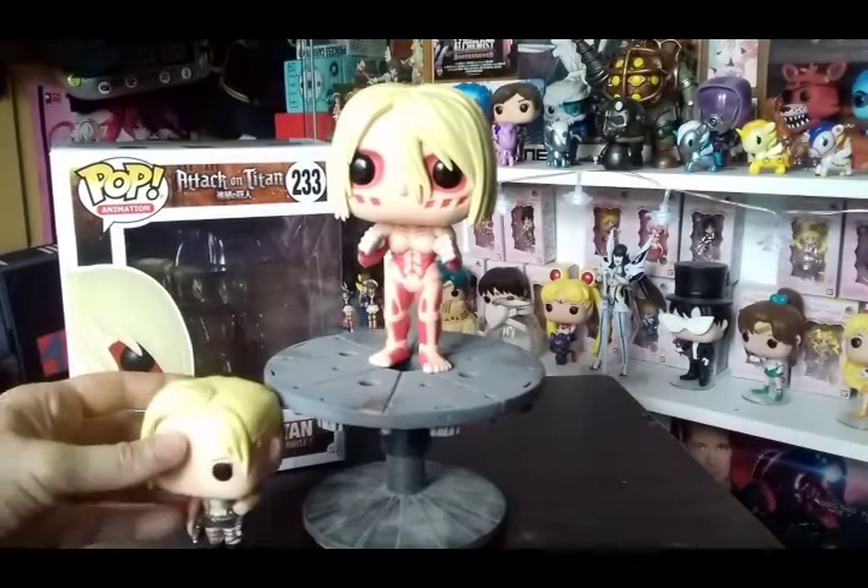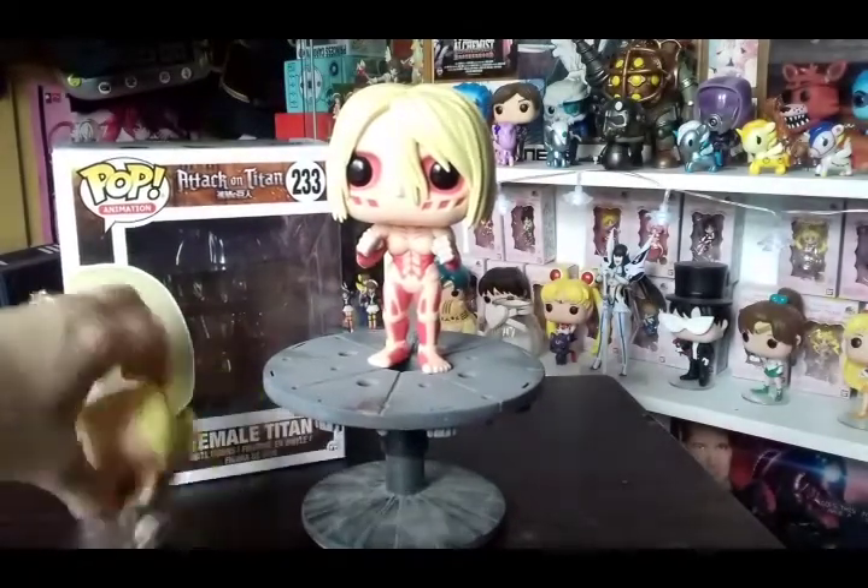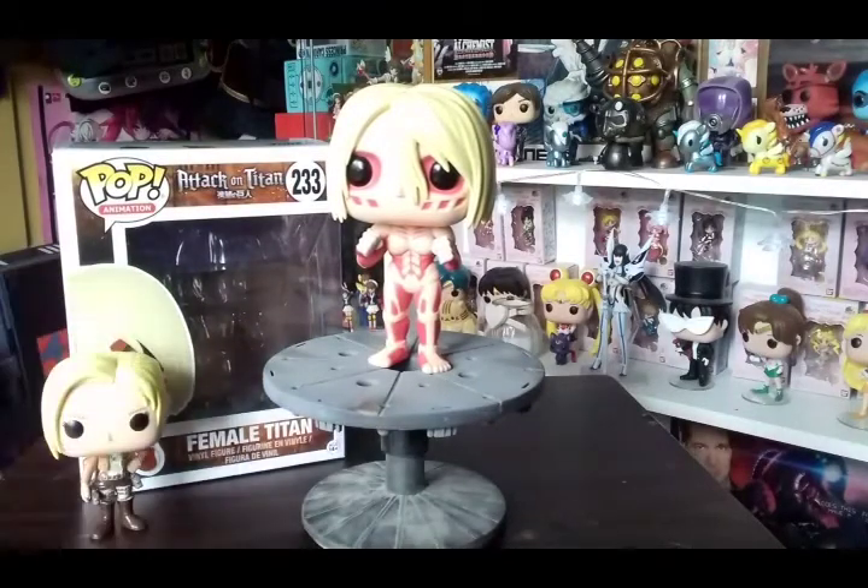If you don't know who the Female Titan is — you need to watch the anime and read the books!